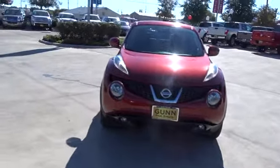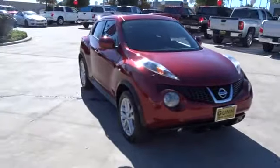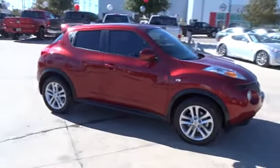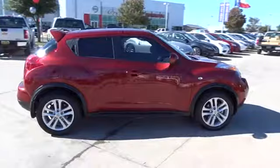The 2013 Nissan Juke. The Juke is an adaptable and intelligent ride where handling meets turbocharged performance. This unique sporty compact crossover fits your personal style perfectly. This vehicle has less than 55,000 miles.